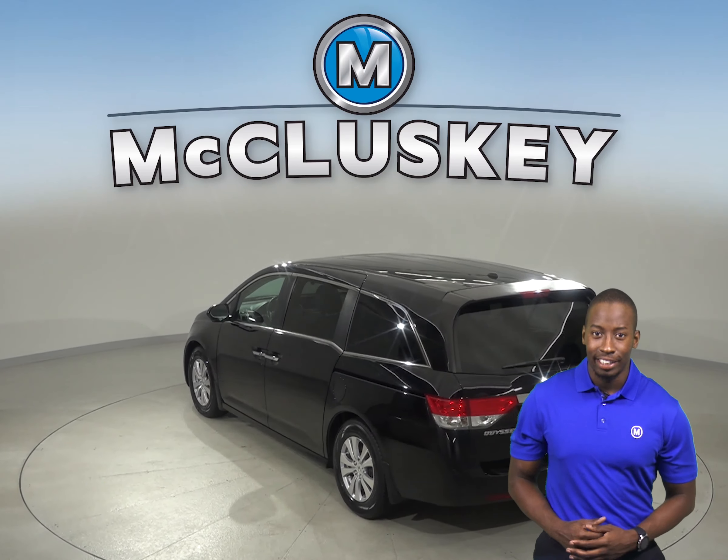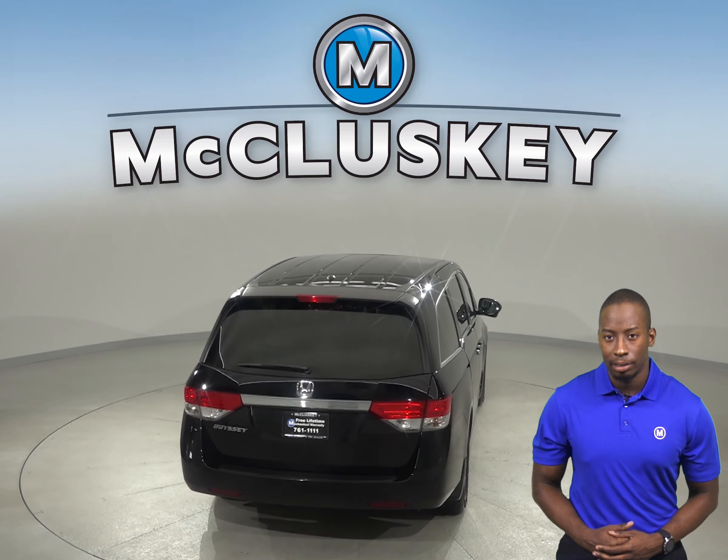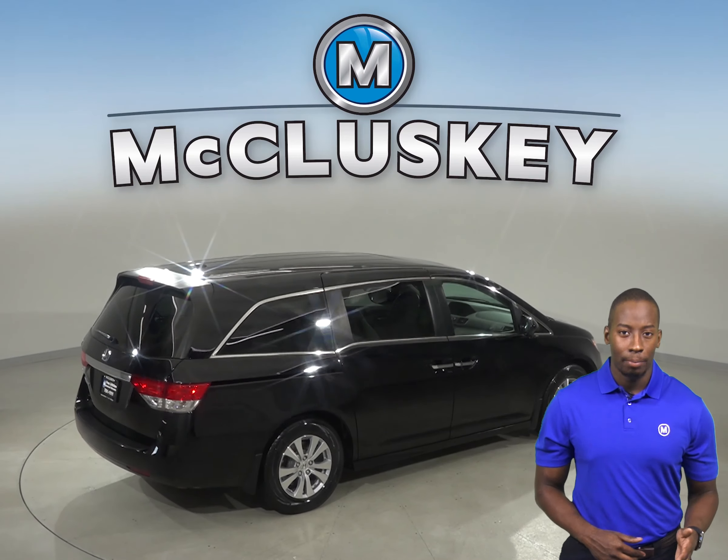In this Honda Odyssey you'll have leather seats that are capable of being heated, and there is a rear entertainment TV system so passengers in the back can enjoy their favorite programs. There is also a backup camera.